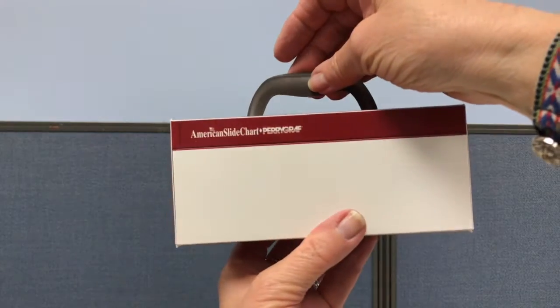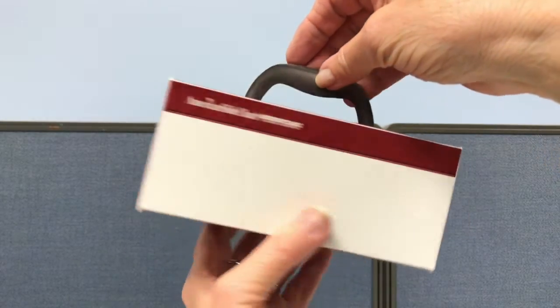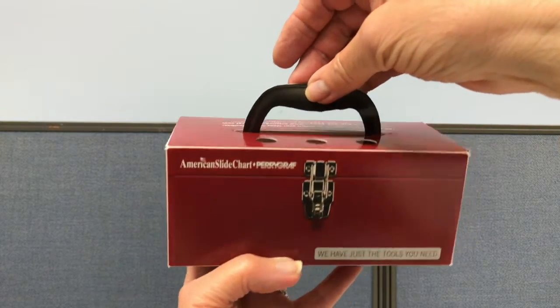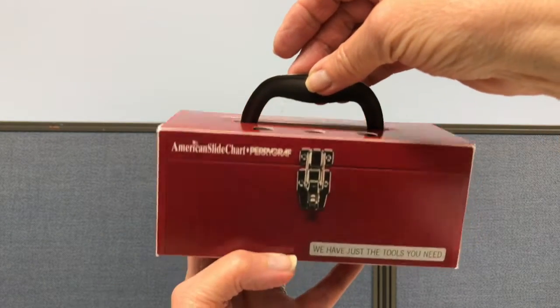It came with a tool belt that acted as a belly band that held the pop-up flat. It also had a dry erase finish for jotting down notes and punches for pens.